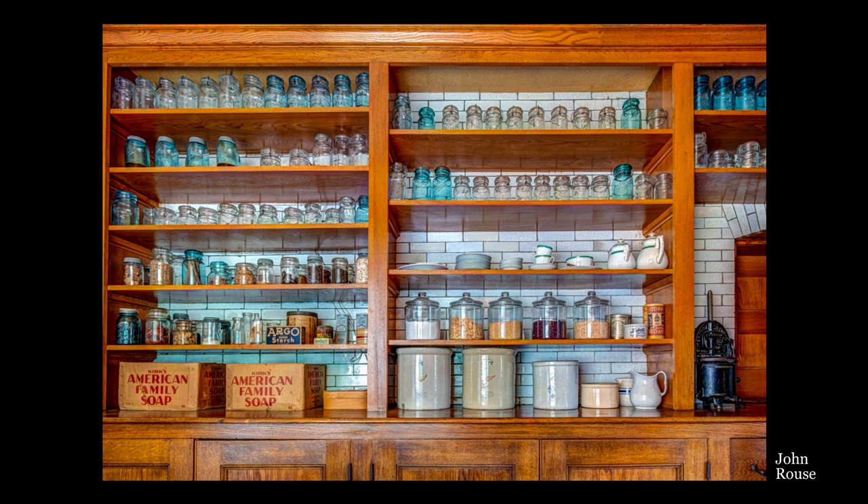Today, the room is filled with canning jars, canned goods, honey, and other items, just as it would have been during the Glessners' era.